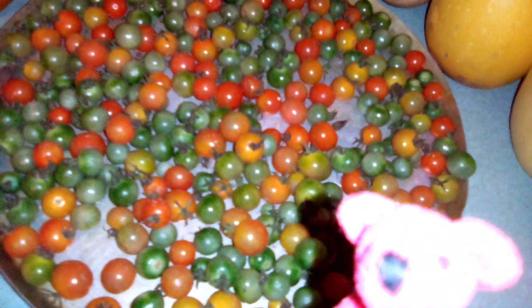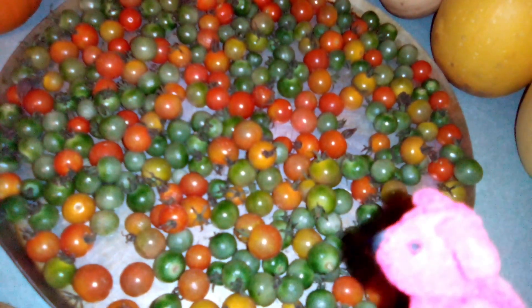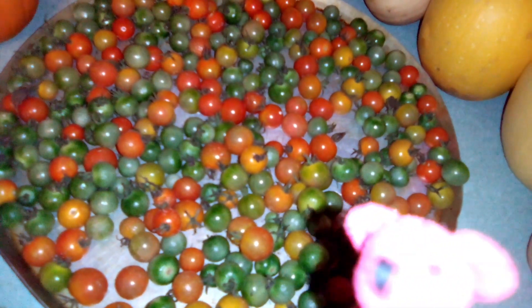The tomatoes were green, but since the frost was coming I thought we'd better pick all of them — there were some big green tomatoes too. They don't seem to be getting very ripe in here, but hopefully they will.